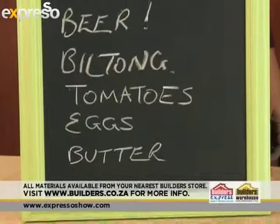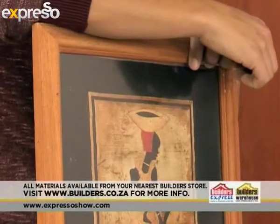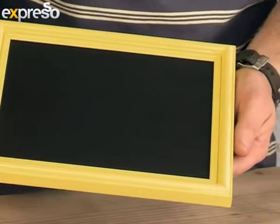We're basically going to make a chalkboard picture frame. We've taken an old rubbish picture frame and we're going to spruce it up. We're going to paint the perimeter around it with some spray paint, and then we're going to paint the glass with some chalkboard paint. Really easy, simple — you can hang it up and it's going to look cool and funky.